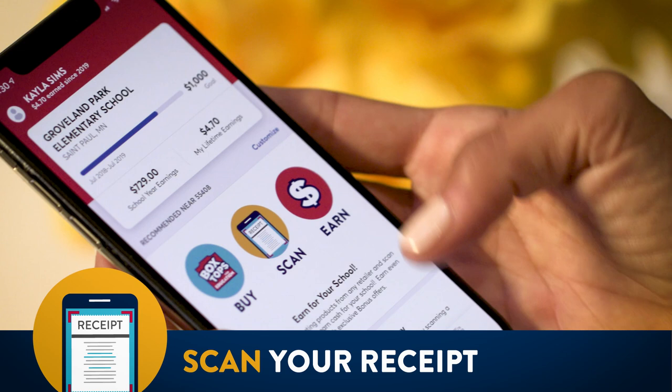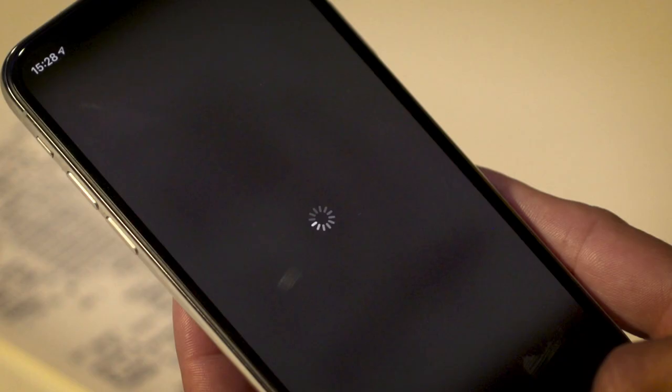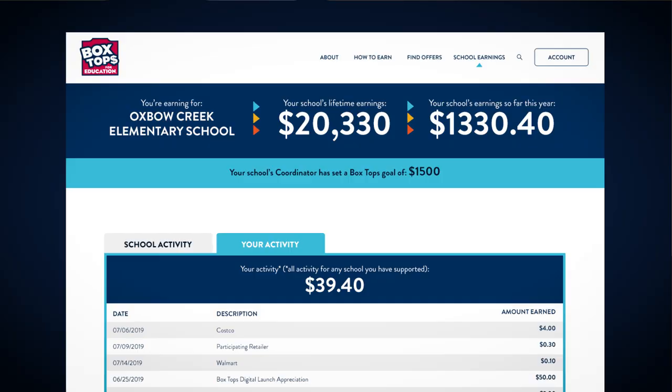Next, use the Box Tops mobile app to scan your store receipt within 14 days of purchase. The app automatically finds participating products on your receipt.